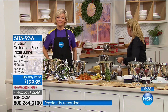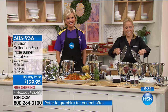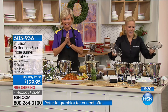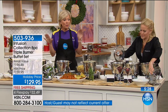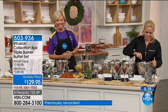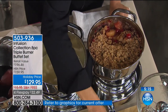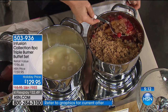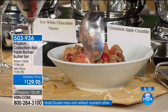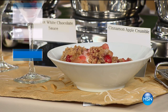I'm an HSN fan, constantly scrolling through — I need that! We're also big football fans and we do a lot of football parties on Sundays. How can I keep things hot? This is so for you! Thank you so much, Anna, for calling and getting it. Enjoy it!